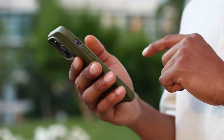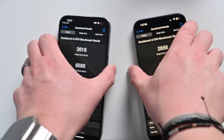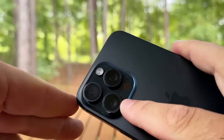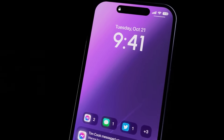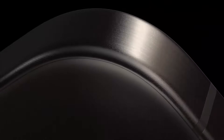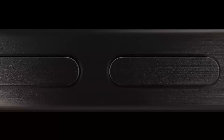What makes an iPhone truly important? Is it the yearly spec bump, the slightly faster chip, the extra megapixel? Or is it the quiet, foundational shifts that you don't fully appreciate until years later? When the iPhone 15 Pro Max was released, it was easy to see it as just another incremental update.